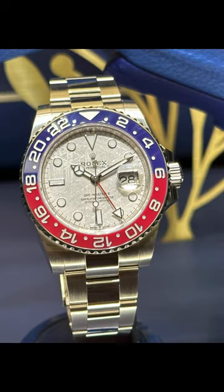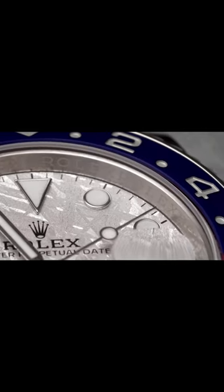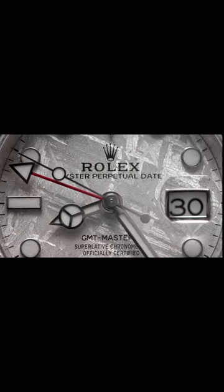At two, the Rolex GMT white gold with the meteorite dial. I'm obsessed with that meteorite dial and remain on the list, but with declining optimism given the scarcity of both the meteorite dial and that Pepsi bezel.